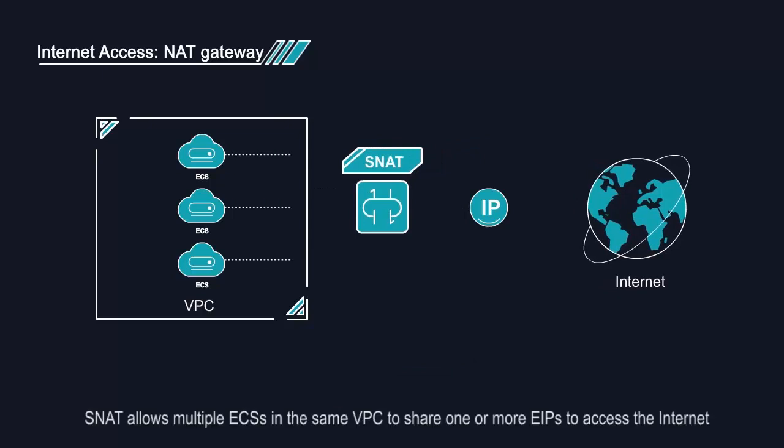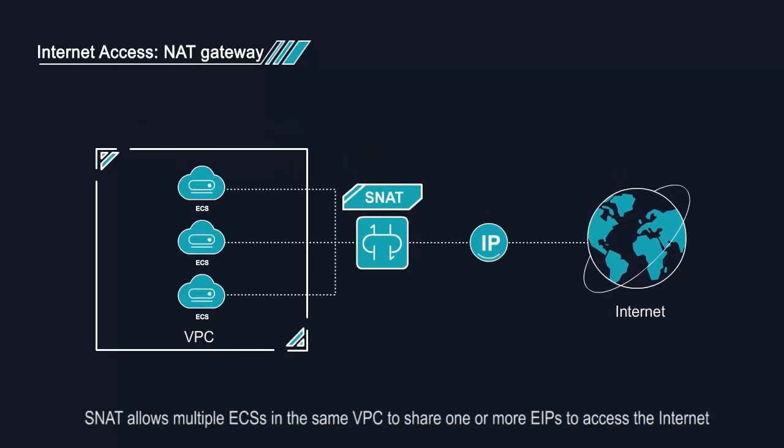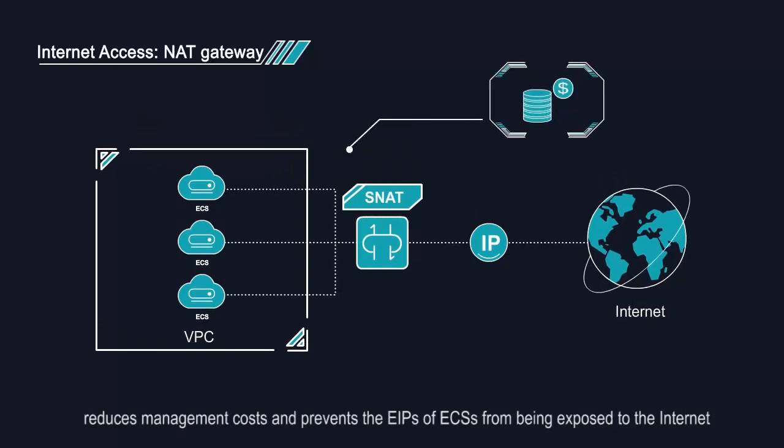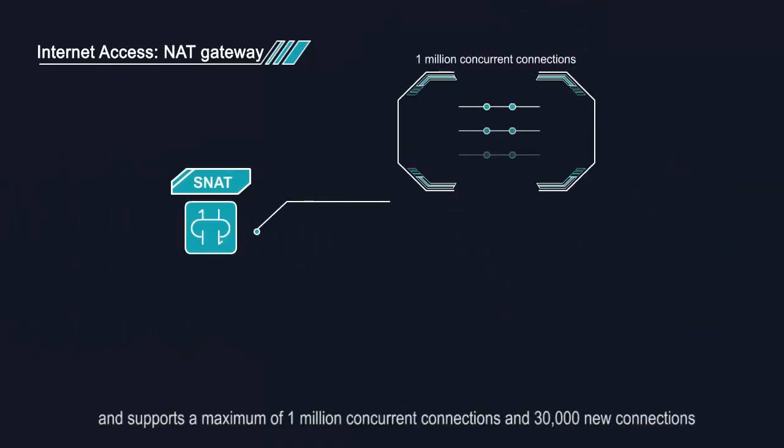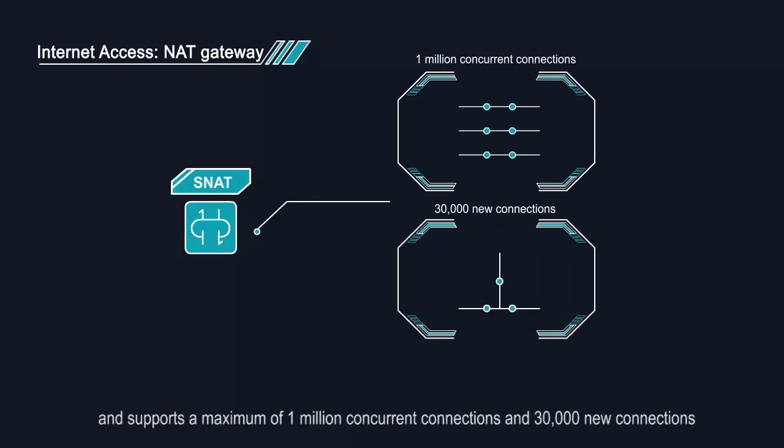Source NAT allows multiple ECSs in the same VPC to share one or more EIPs to access the internet, reduces management costs, and prevents the EIPs of ECSs from being exposed to the internet. It supports a maximum of 1 million concurrent connections and 30,000 new connections.